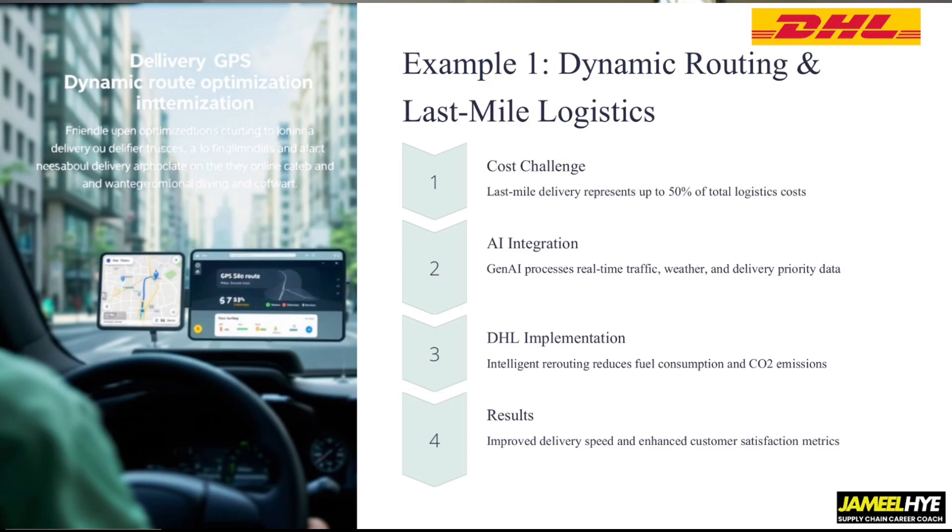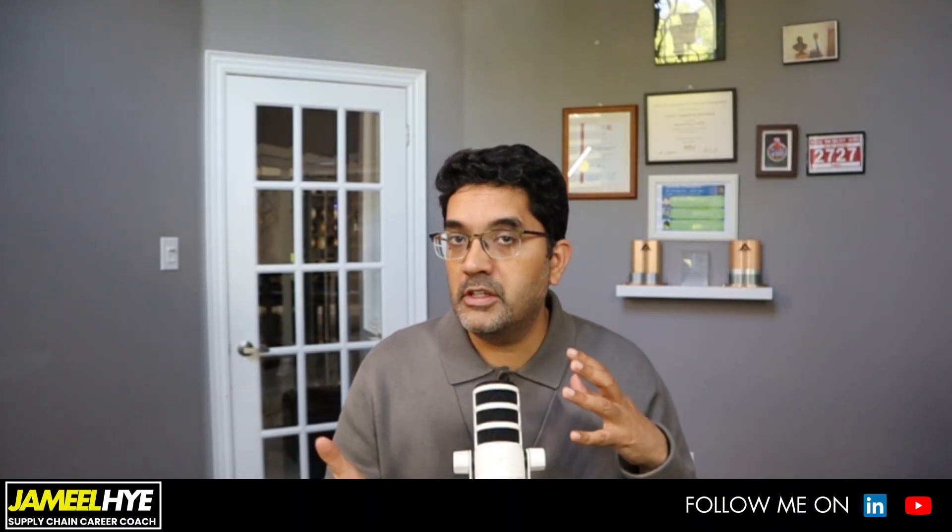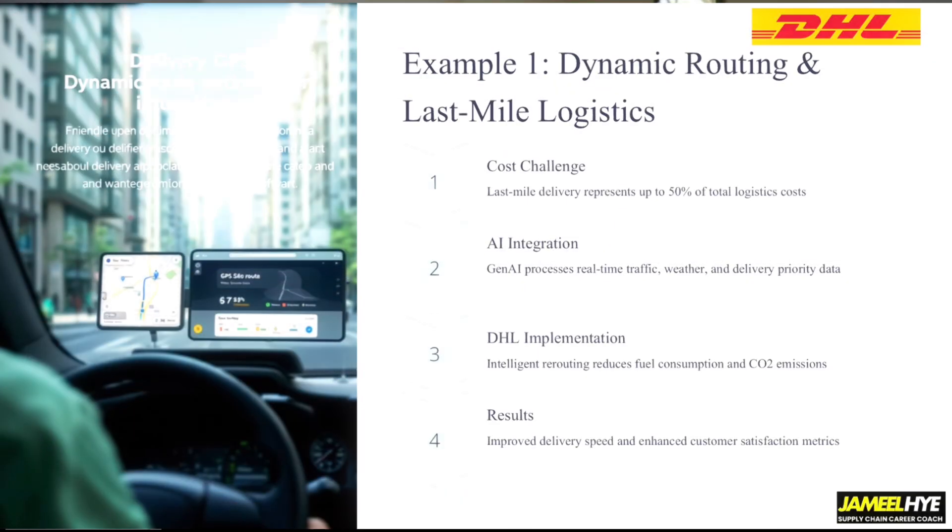The cost challenge was the driver here, and the way DHL employed generative AI is by using real-time traffic and weather pattern data. Their algorithm continuously adjusts the delivery schedule and optimizes routes dynamically. You may have felt this as an Amazon customer — a delivery window specified as 10 a.m. to 12 p.m. might suddenly change to 3:45 to 4:45 in the afternoon, because maybe there was a traffic jam or a major accident. The tool continuously optimizes routing for delivery drivers so they use less fuel and waste less time.